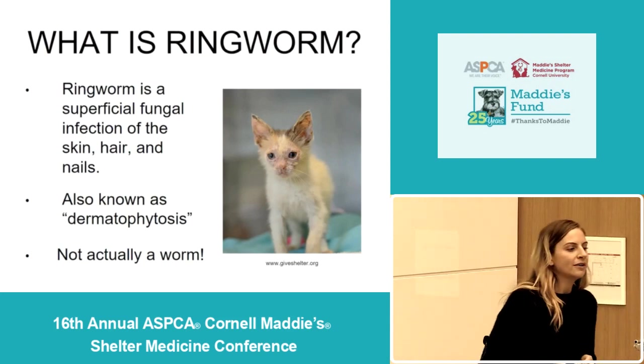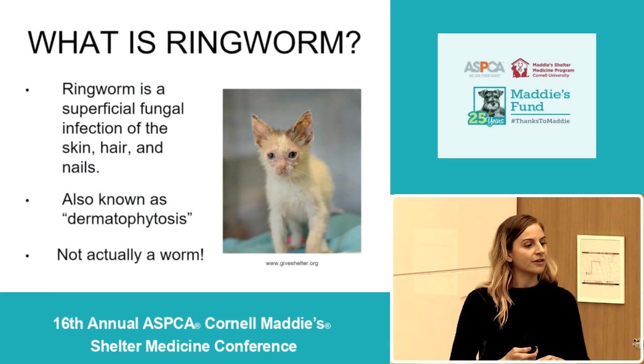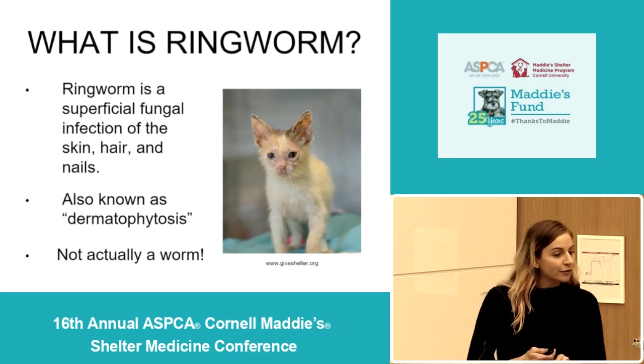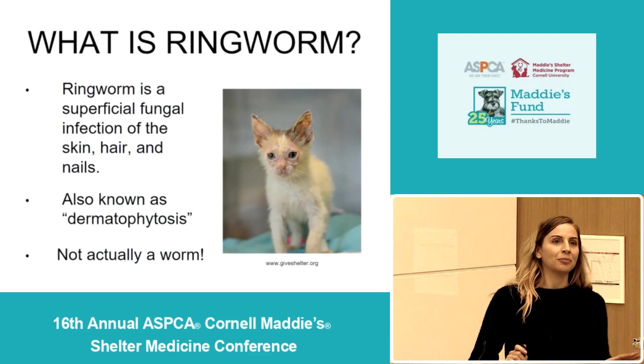So what is ringworm in general? Ringworm is a superficial fungal infection of the skin, the hair, and the nails. It's also referred to as dermatophytosis. Ringworm is a fungal infection, so it's not actually caused by a worm of any kind.